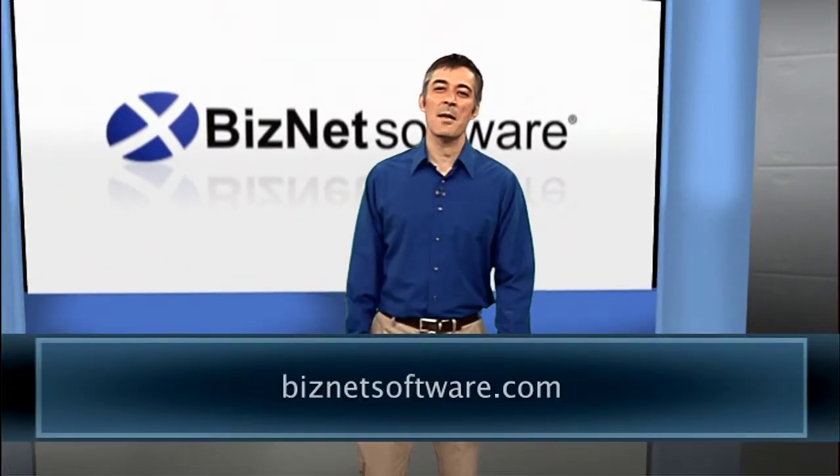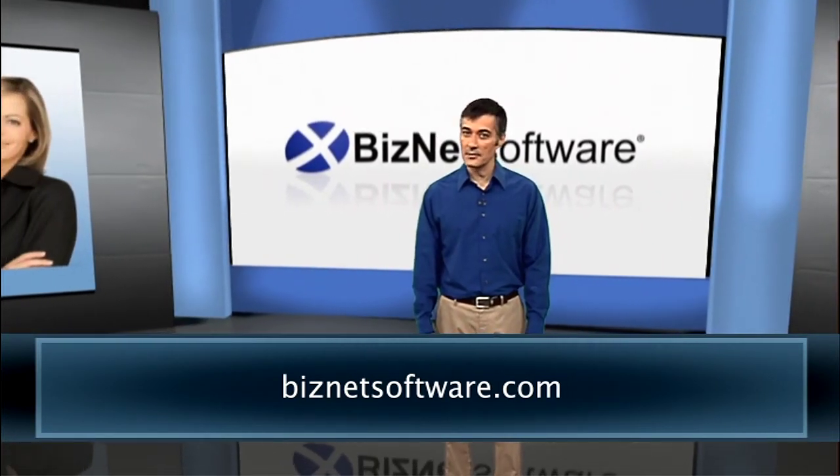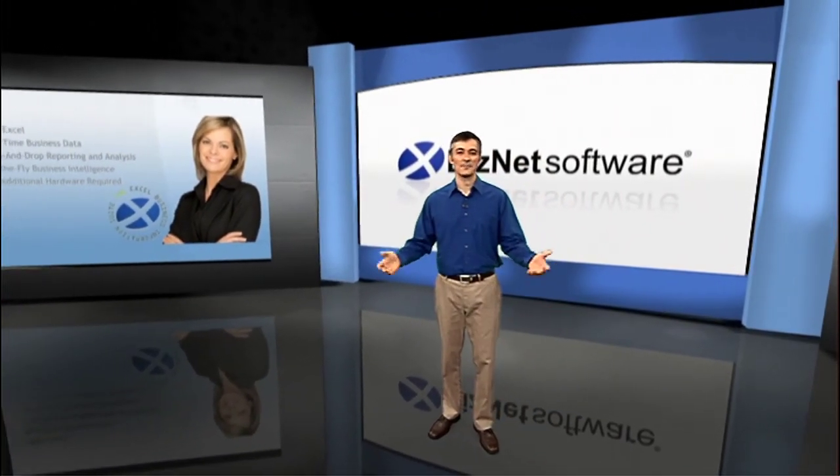For more information about in-memory analytics and Excel, make sure you join our social network by following us on Facebook and Twitter, or visit our website at biznetsoftware.com. You can also find more helpful videos just like this one on our YouTube channel.